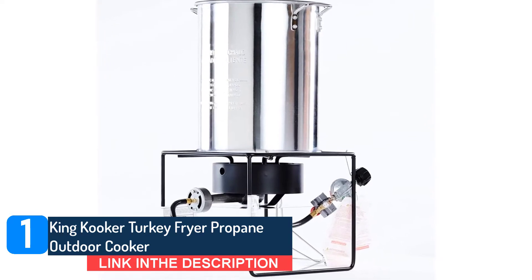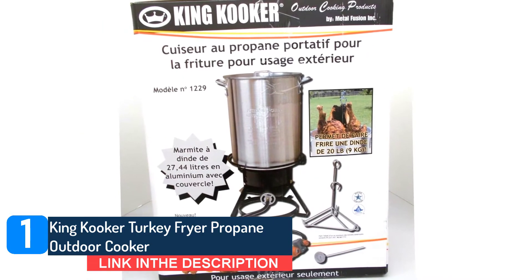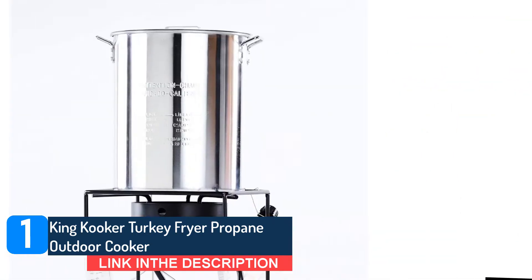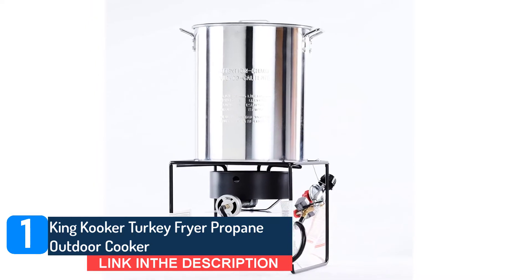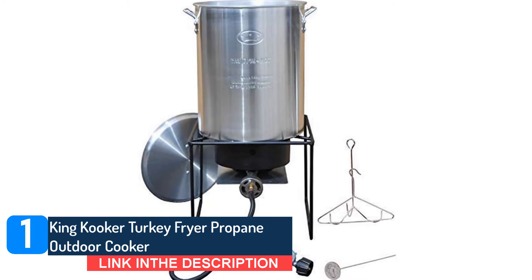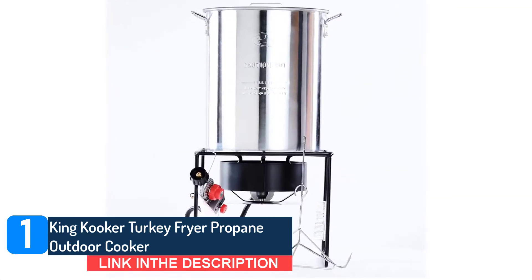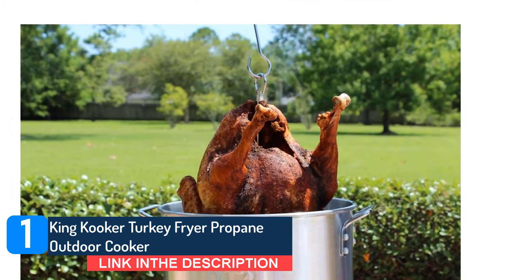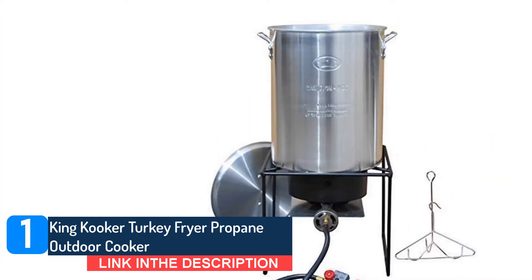Fry up to a 20-pound turkey outdoors with this King Cooker heavy-duty 12-inch portable propane outdoor turkey frying package. The cooker has a high-pressure 38,000 BTU cast burner, and the package includes a large 29-quart aluminum turkey pot with a lid, turkey rack, and lifting hook. Use the deep-fry thermometer to monitor the temperature of the oil and adjust the flame with the adjustable regulator with battery-operated timer. Fry the perfect turkey at your next feast. Try the suggestions in the detailed instruction recipe booklet, or create your own favorites.